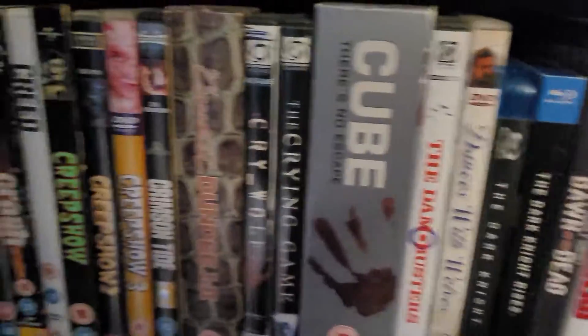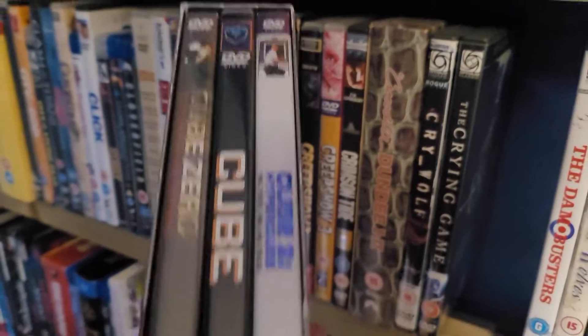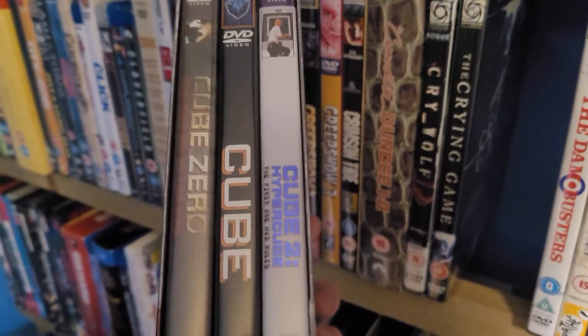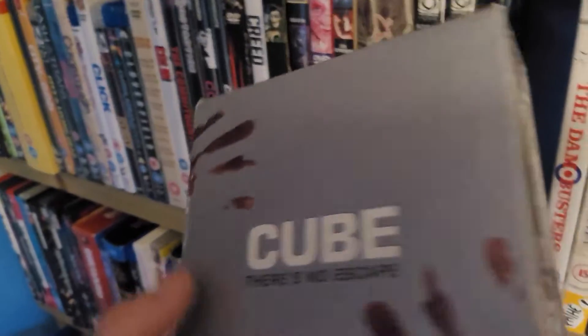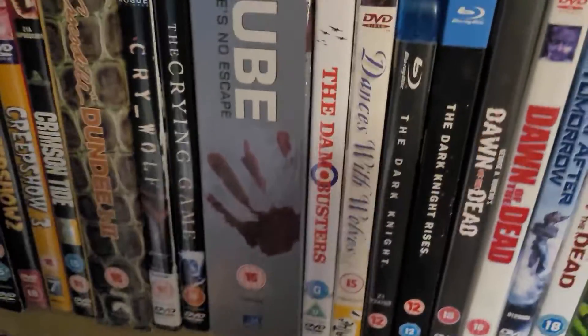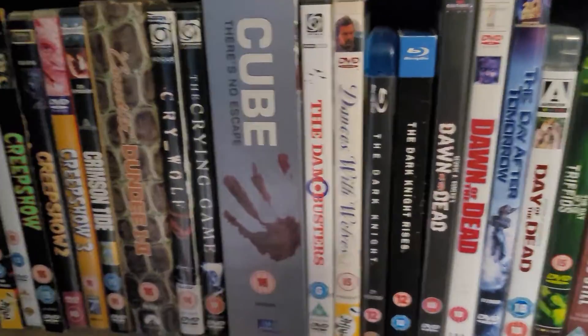I don't know what to do about this Cube set. You may have heard of the original Cube — it's sort of like Saw before Saw. All these people are trapped. These are in chronological order actually, which goes against my current rules — just goes to show how long it's been since I've looked at this thing. This is one of the first box sets I ever got, way back in 2008 or 2009 or 2010. The first movie is good; the rest are terrible.